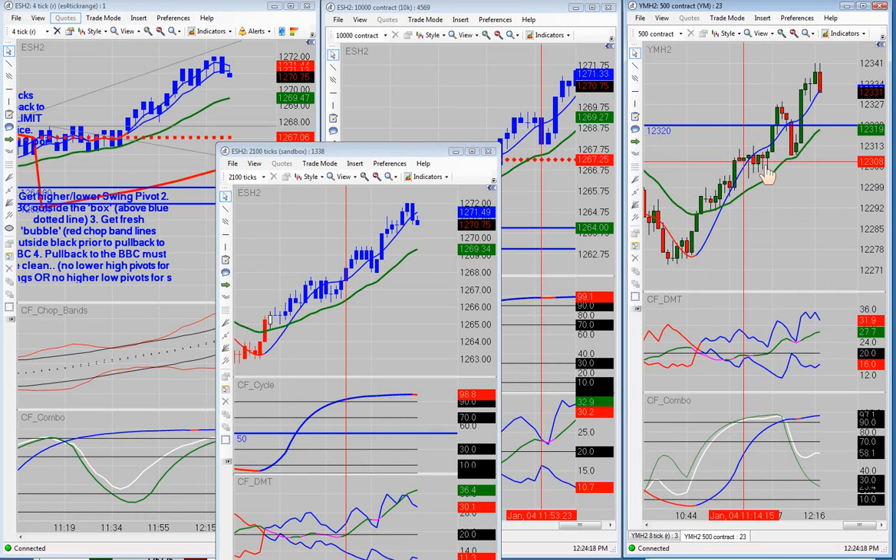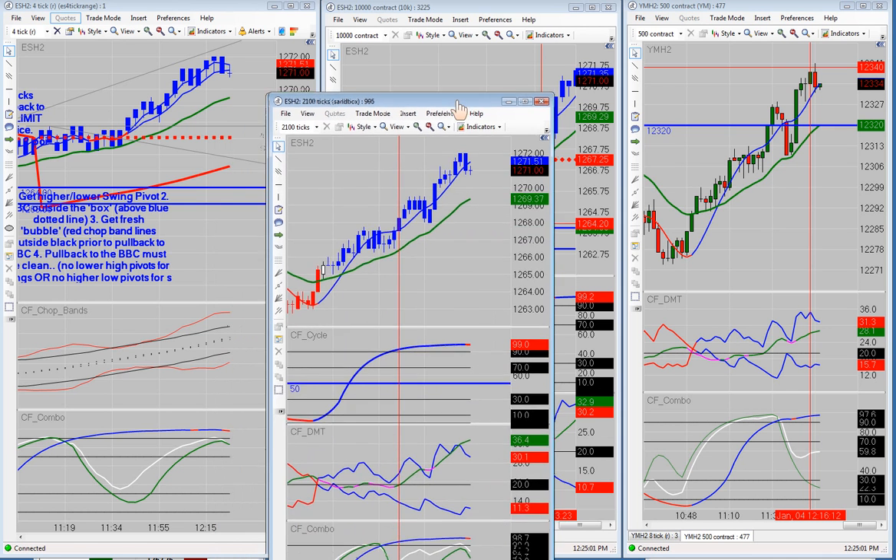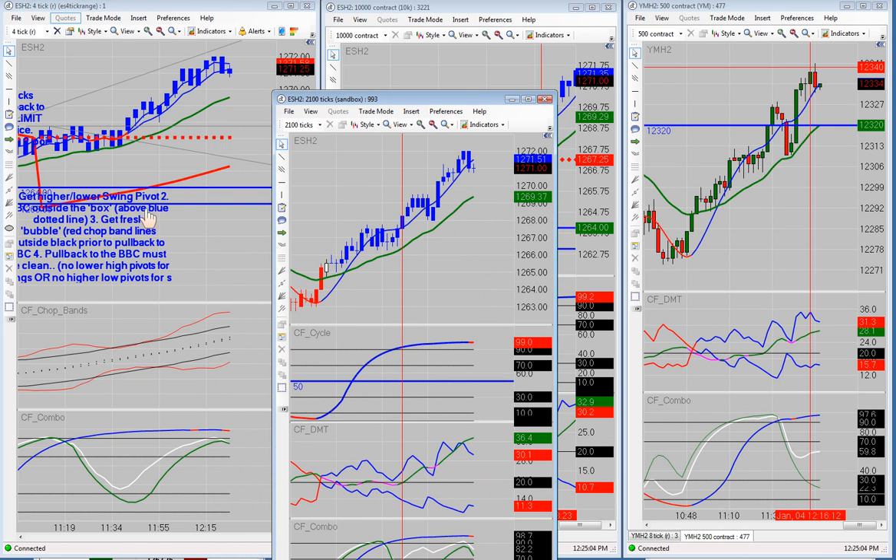Over here we had a bullish cross and a pullback down — this is what Dwayne was looking for. He was trying to get in right here but it didn't pull back far enough, and again this was as the morning session was ending. It did move up to the 320–325 weekly trading zone. It pulled back to the BBC — this would be the first pullback to the BBC where you would look for a long trade. I would not have taken it because of the zone right above us, but had you taken that, obviously it would have worked out just fine.